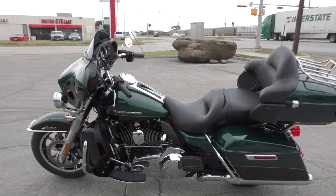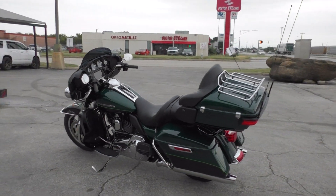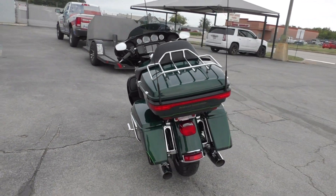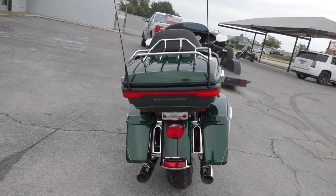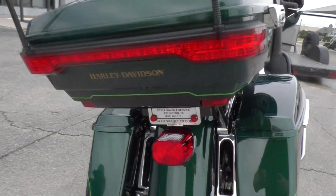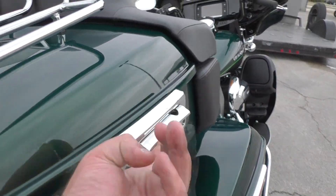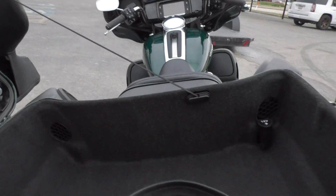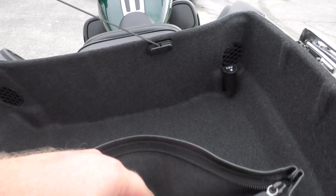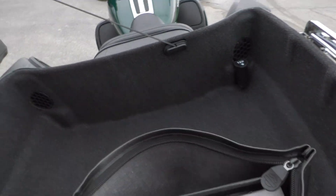It is one of our certified pre-owned motorcycles, so we do a multi-point inspection, test ride it, make sure everything is working correctly, then we give it a professional detail. Plenty of storage area on this bike — got the tour pack, saddlebags, big chrome luggage rack on the top, good tire on the rear. The Limited also has the 12-volt power bank in the tour pack.